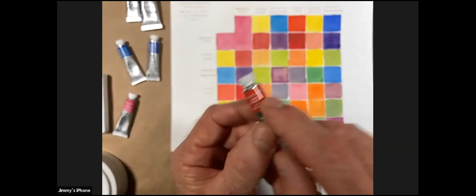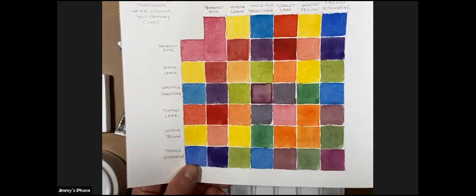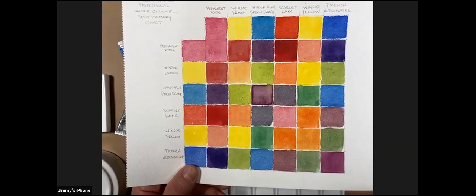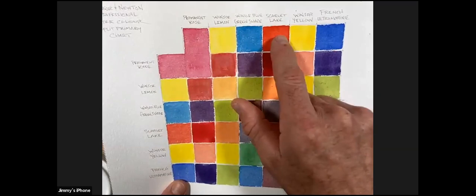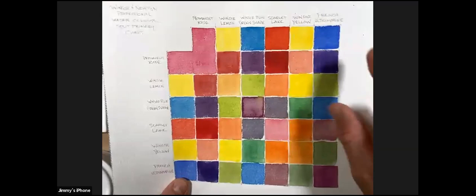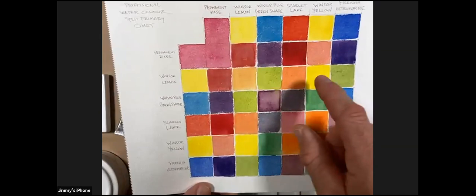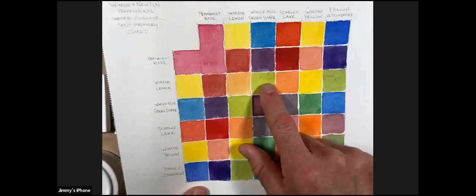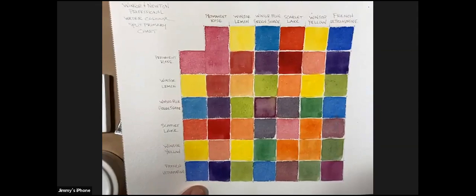I'm not going to make the whole chart right now — it would take too much time and I want to share other tips and techniques. I've taken the colors and arranged them horizontally across the top and vertically down the side so where they meet, I get the mixtures. Having a cool and warm set of each primary is what the term 'split primary' means — and this applies to watercolor, acrylic, and oil alike.